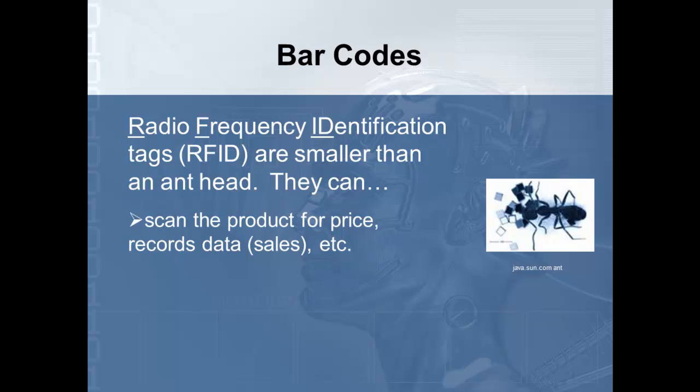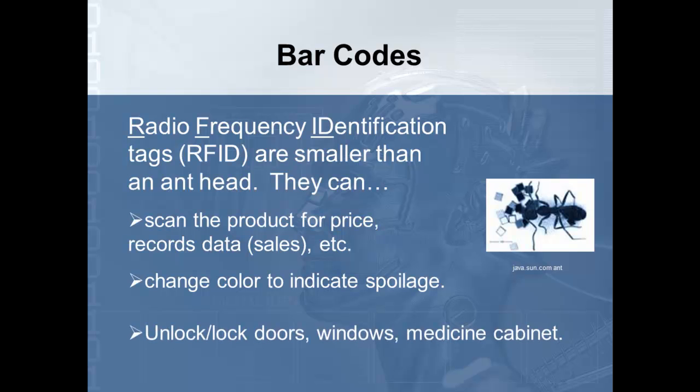One thing students always say is that cashiers are going to lose their jobs — and that is correct. As technology advances, jobs will change and you need to learn to be flexible; your job needs to change with the technology. We can also have these RFIDs release a dye into food that indicates it's been spoiled. So when you find that pound of hamburger has turned a purple or orange color, that indicates it's no longer good.